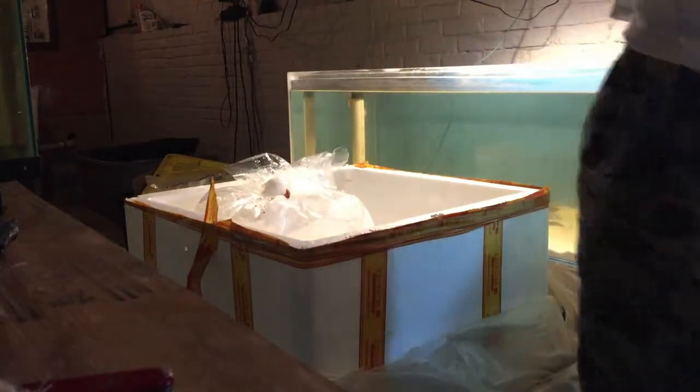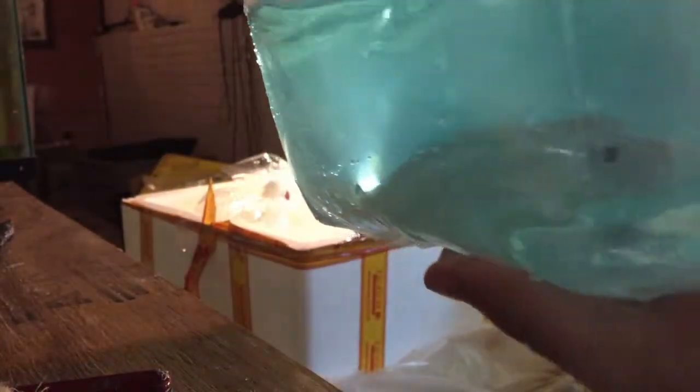This is the Jardini Arowana — put some meds in this bag. Almost looks like a platinum, but I'm not sure right now.